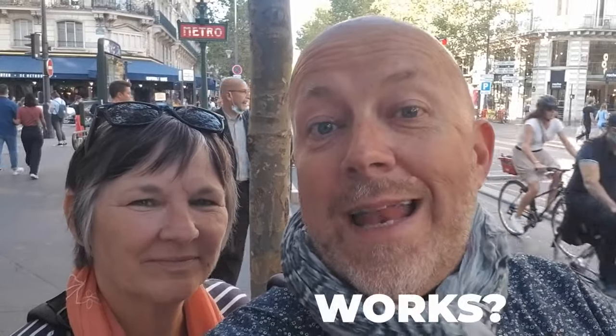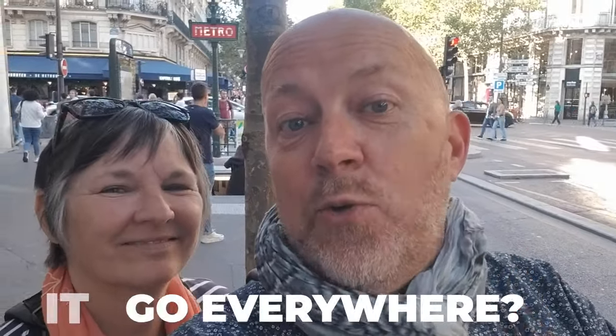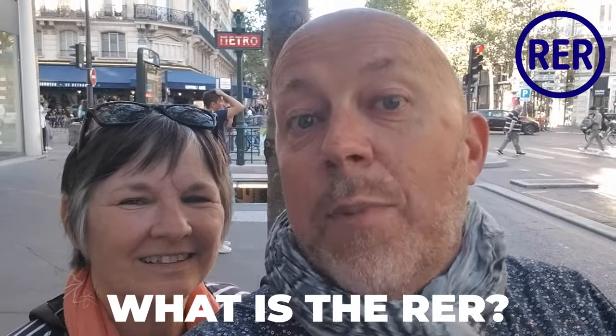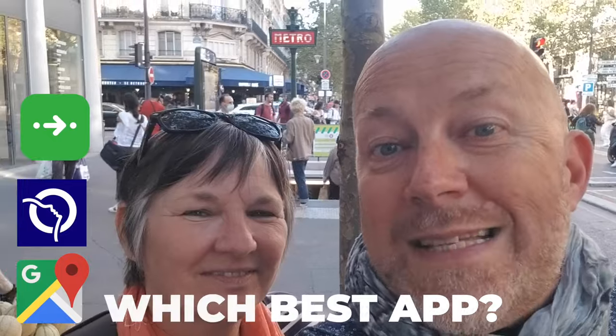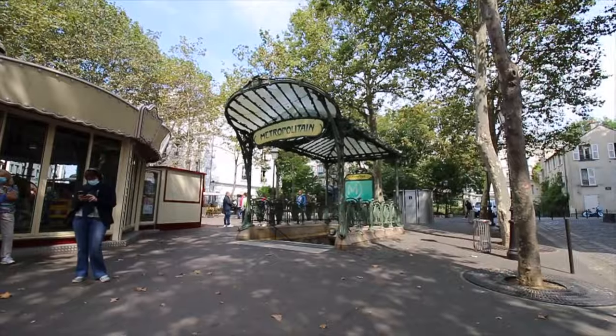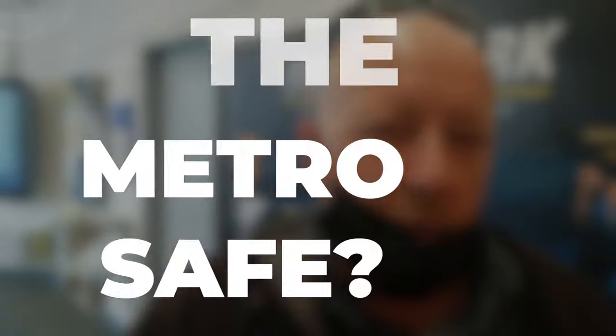In this video, I'm going to show Colleen how the metro works — specifically, is it easy to use, is it safe, and does it get you to all the places you'd want to go? At the end, I'll also tell her about the RER, which is the Express suburb train, and which are the best apps to use when you're in Paris to make your life easy.